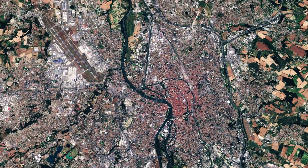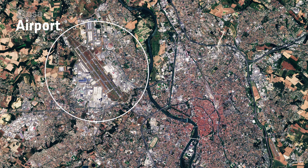In the upper left, we can see the runways of the Toulouse-Blagnac airport. The air route between here and the Paris-Orly airport is one of the busiest in Europe.